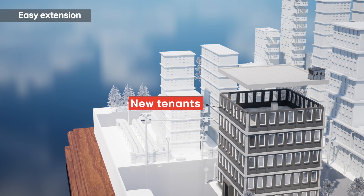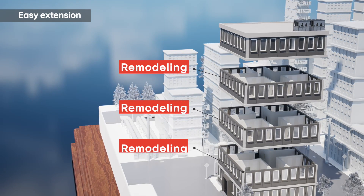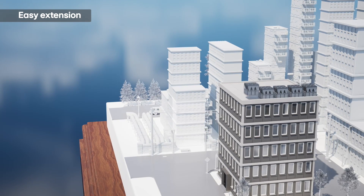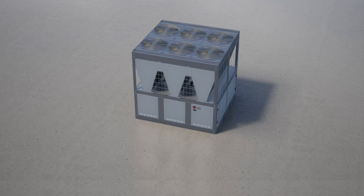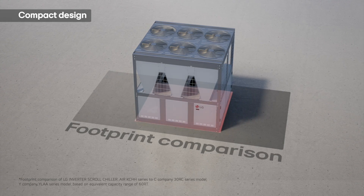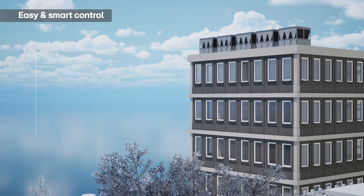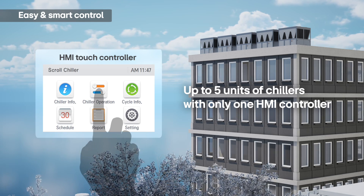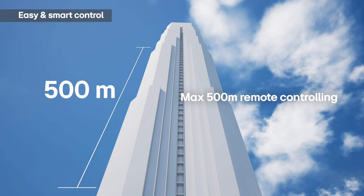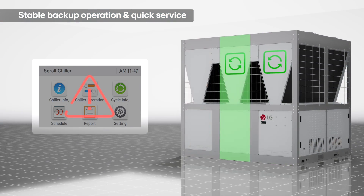LG's Inverter Scroll Chiller's modular design offers unparalleled flexibility. No matter the change in cooling load requirements due to new tenants or remodeling, you can easily adjust by adding more chillers as needed. Its compact design, requiring only 4.93 square meters per unit area for a 60RT model, makes it 18% smaller than other companies' models, which translates to much simpler installation. A single user-friendly HMI touch controller manages up to 5 chillers remotely, even from 500 meters away. The modular design also facilitates quick error detection and servicing, while the system continues to operate seamlessly.